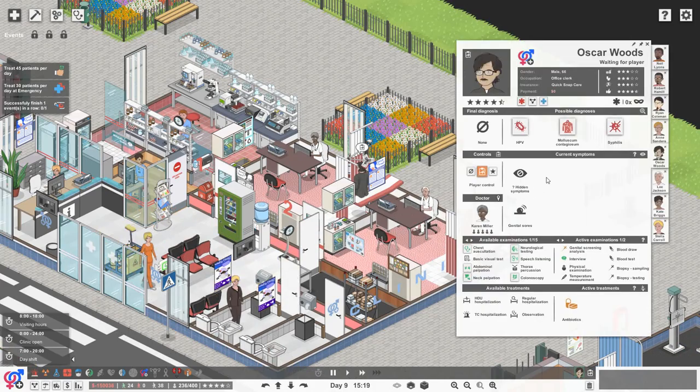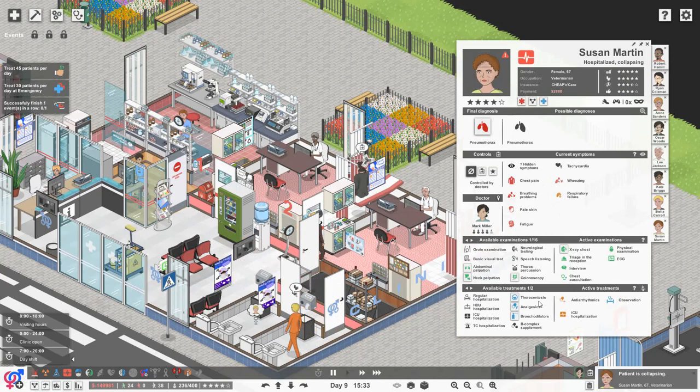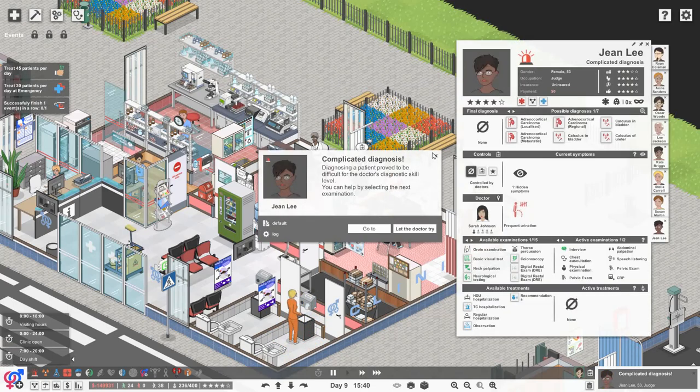I think we're going to leave Oscar until we get the screening back. We've actually got a patient collapsing - Susan has a pneumothorax. So she needs to go for her thoracentesis. Let's give her all of these other little bits and bobs that should help. We have not got tachycardia, but we could have collapsed lung and cyanosis. We've done the physical exam and we're doing the chest x-ray, so we should see that when it comes back.